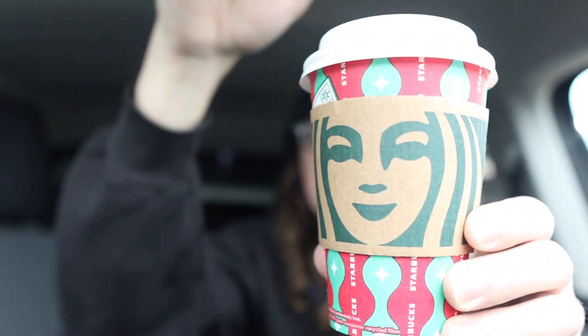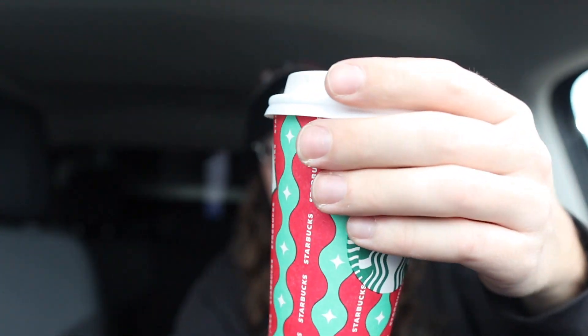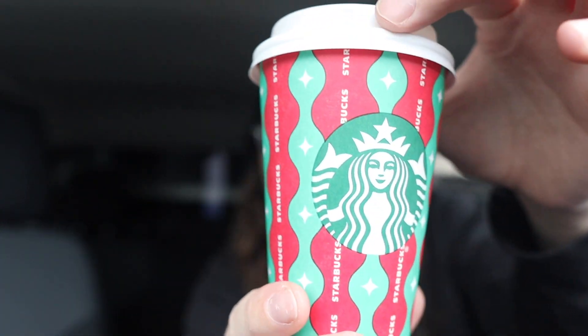All right guys, we got it! And it's raining like crazy out here, so it's definitely winter time drink season. Here it is — the chestnut praline latte, look at the little thing and everything.